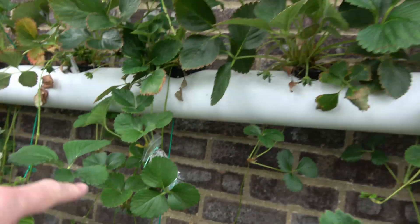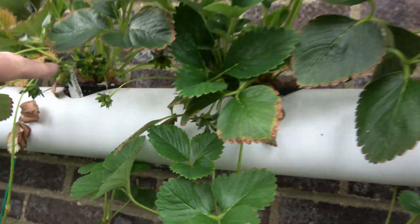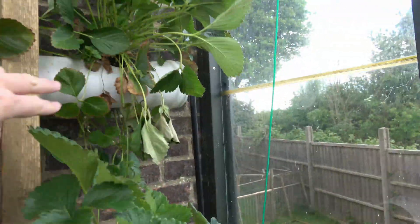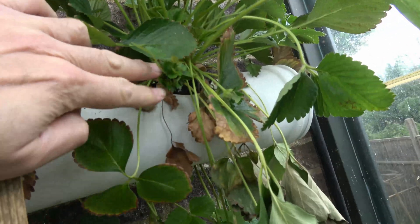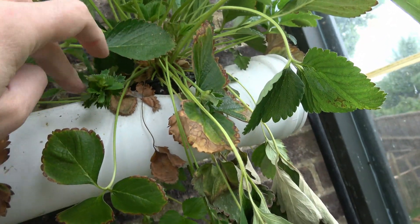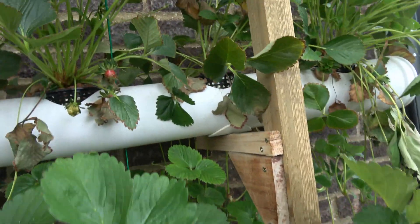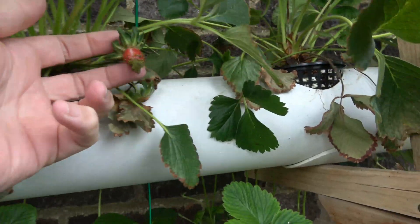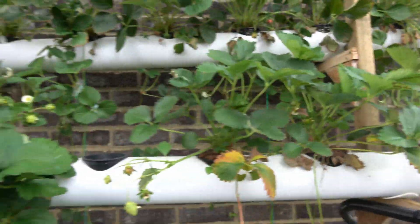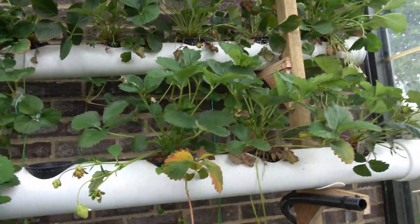I've got four different varieties growing here, so this one is a Malwina, and all of these are the Malwinas. These ones have all done this kind of weird clustering — really dense leaves, and then kind of sprouted strawberry in the middle. I suspect this one might do the same thing as well. If anyone's seen this before, or knows the proper name for it, I'd love to know.